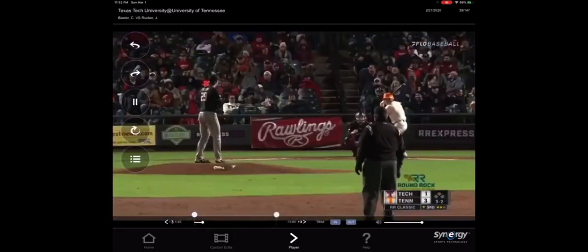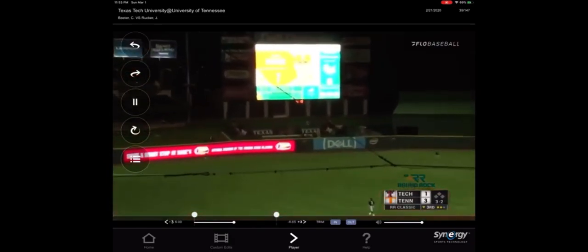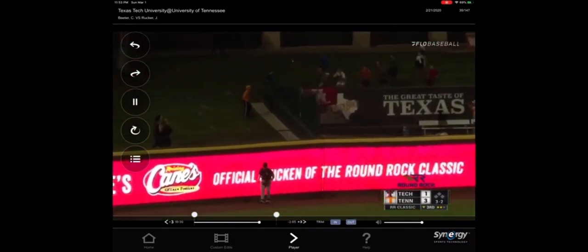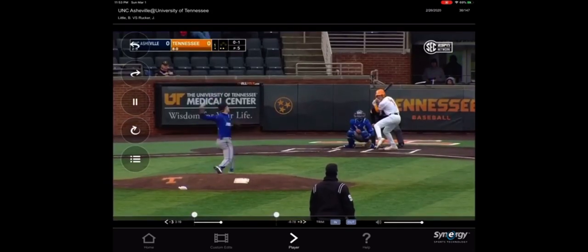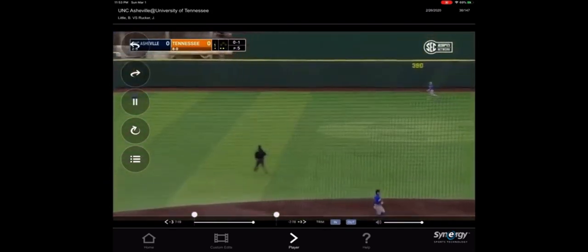Percentage coming in doesn't match Tech's .792 but still real impressive. Third home run of the night for Tennessee — he also has eight RBI. Smacks that high to center, Gasparo is there.